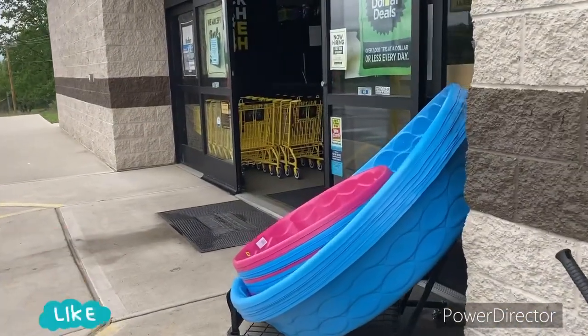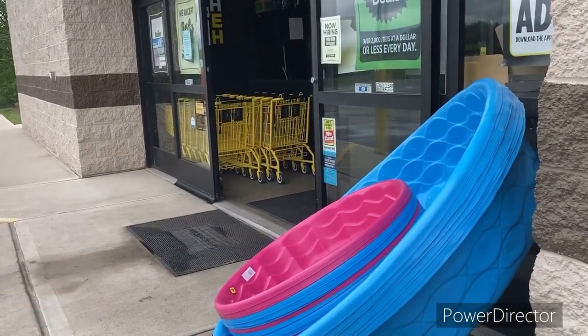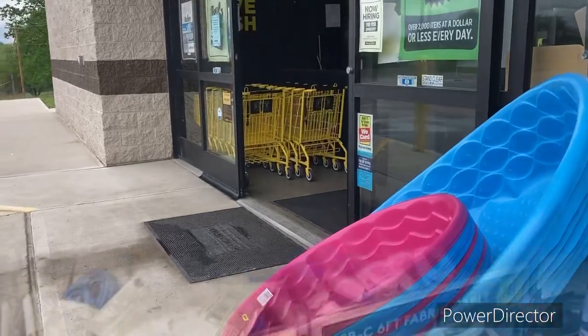Guys, we are at Dollar General, and of course y'all already know I'm coming in here to get some pennies. This is a new Dollar General, so I'm excited. Let's see if we find anything in here, family.